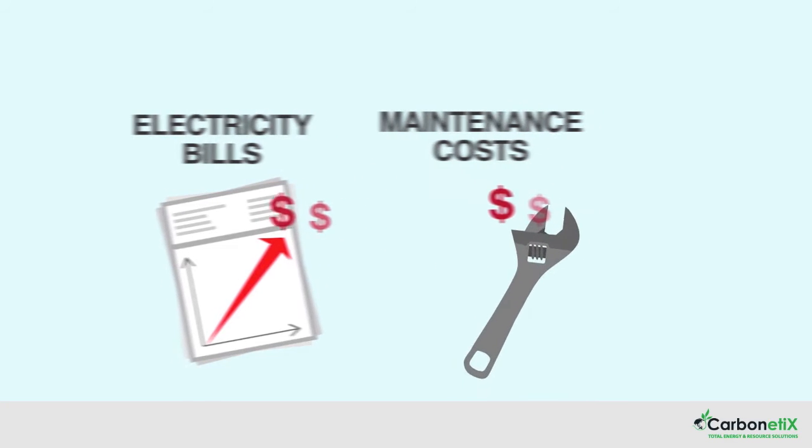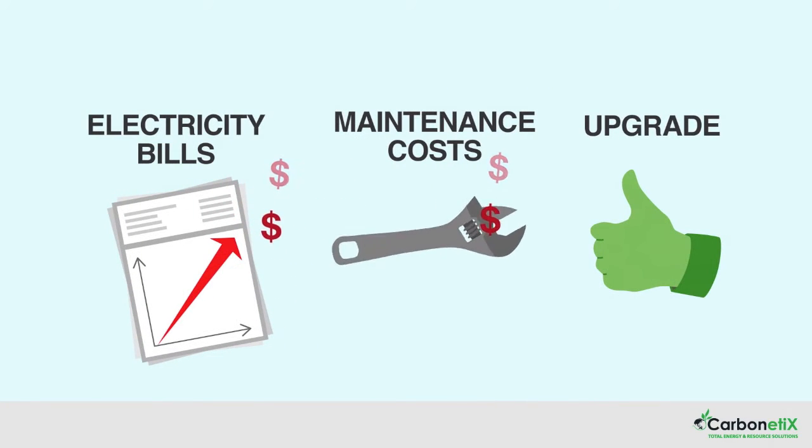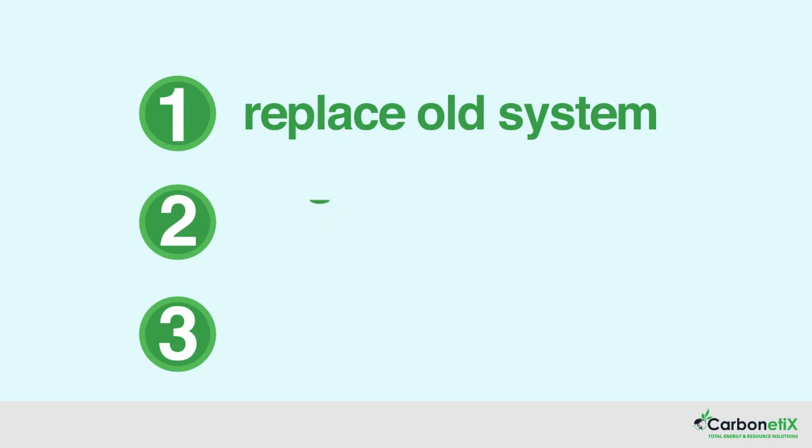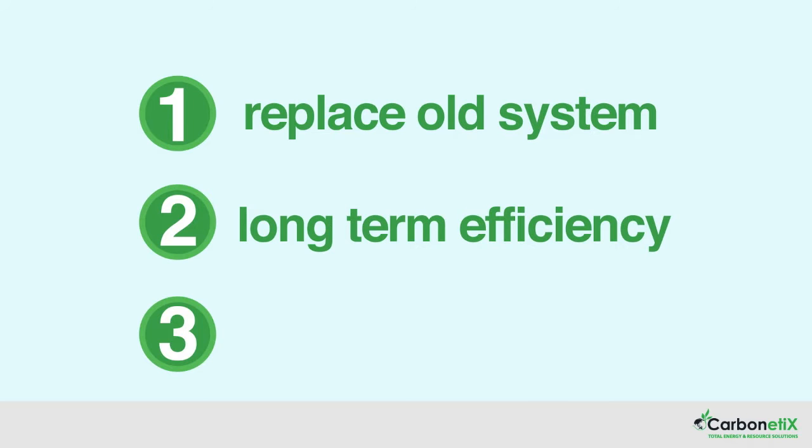Faced with this reality, it's time to start thinking about upgrading the system. Carbonetics has designed a three-step process that will replace the current system, ensuring long-term efficiency and cost savings.